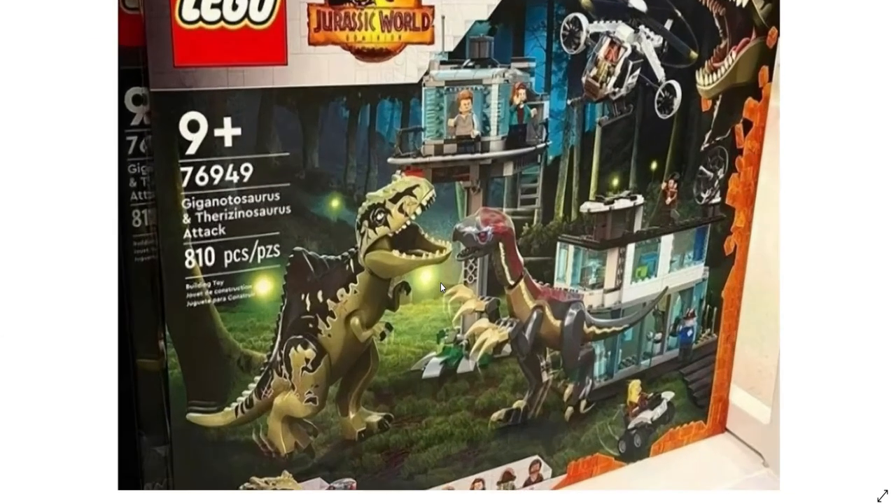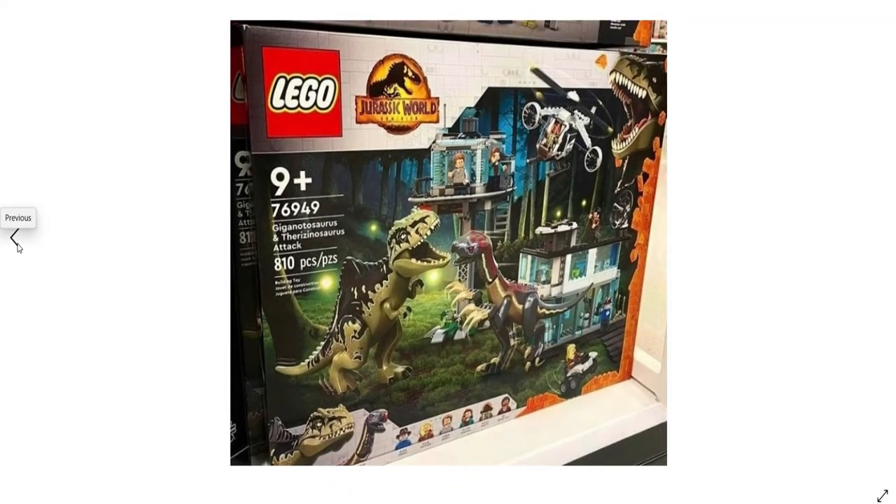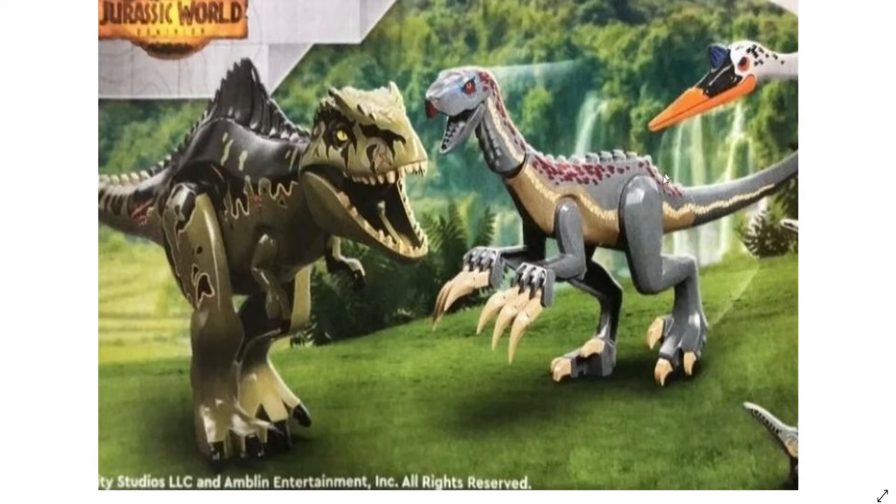As a whole, I think the set looks pretty good, but there are two little nitpicks that could have been fixed really simply. Let's talk about those — both involve the Therizinosaurus and the Giga. We'll start with the Therizinosaurus first.